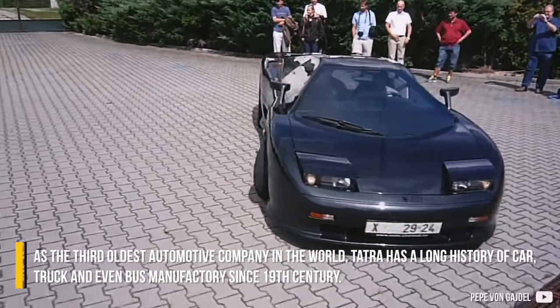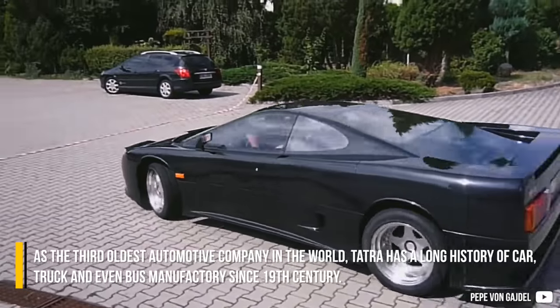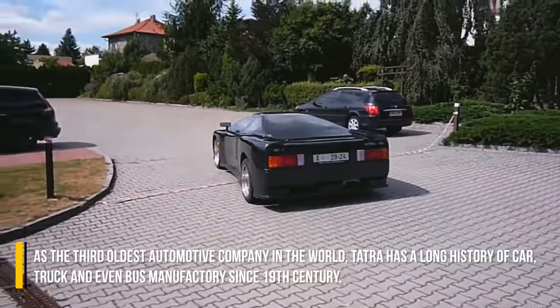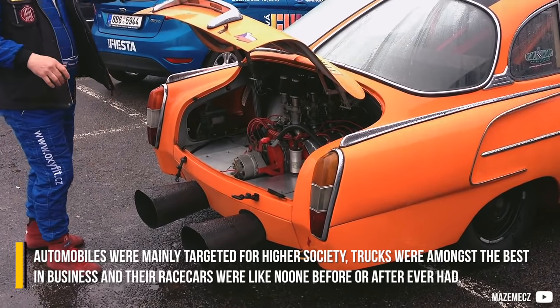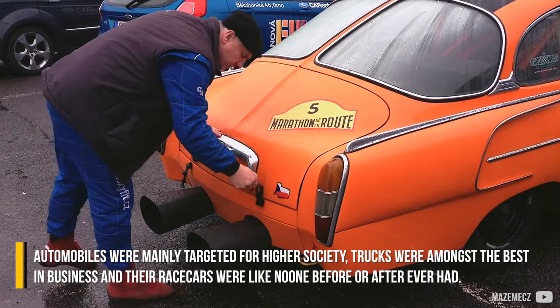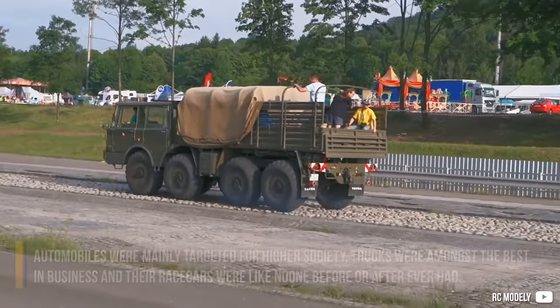As the third oldest automotive company in the world, Tatra has a long history of car, truck and even bus manufacturing since the 19th century. Automobiles were mainly targeted for higher society, trucks were amongst the best in the business, and their racecars were like no one's before or after ever had.